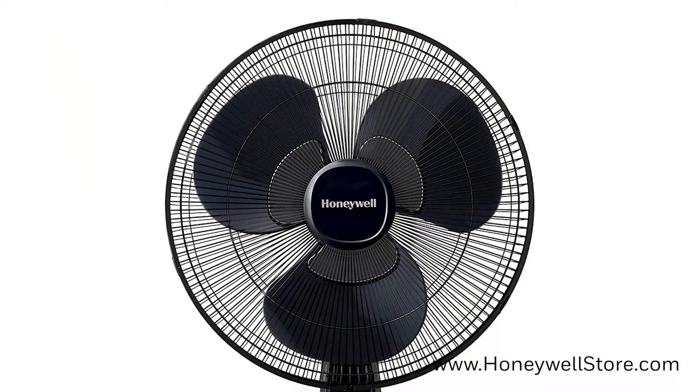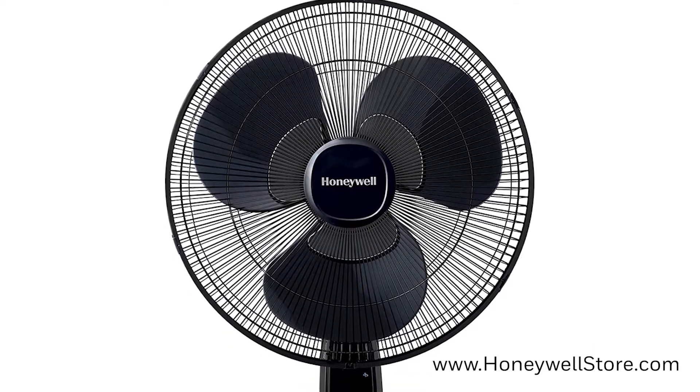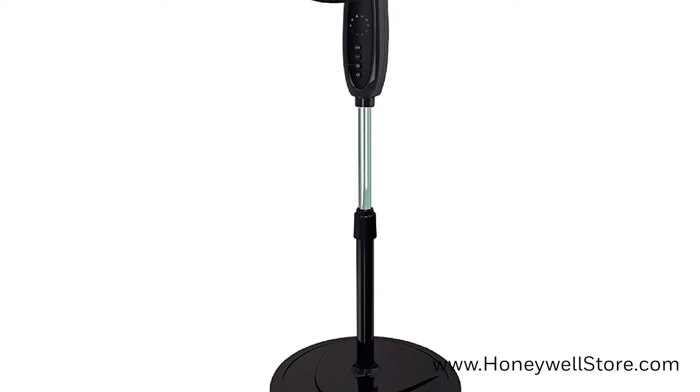The double blade design provides broader cooling power, and this fan has 3 fan speeds to choose from, including normal, natural, and quiet. The fan head has an adjustable tilt and the height is adjustable up to 48 inches.